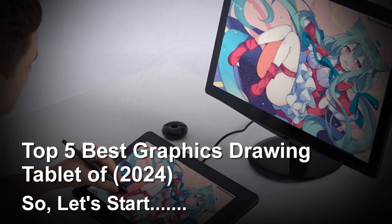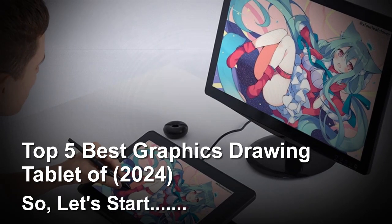Today I will share with you the Top 5 Best Graphics Drawing Tablets of 2024. Let's start.